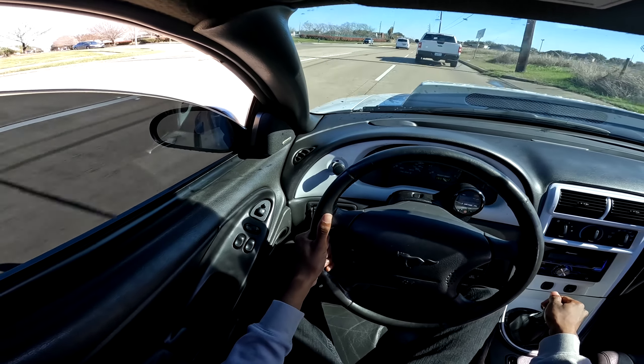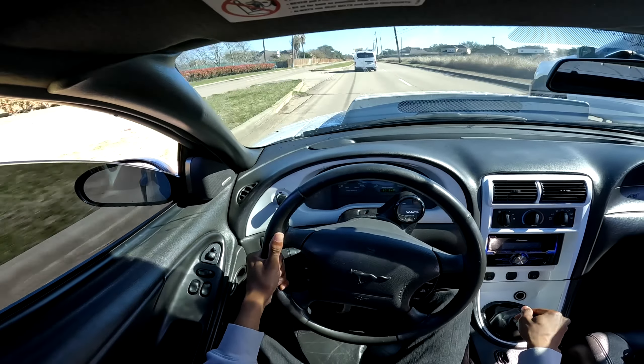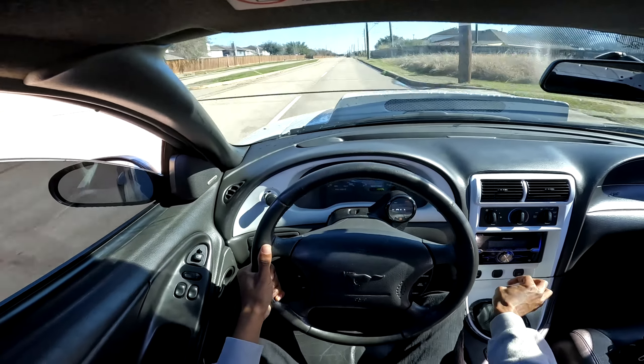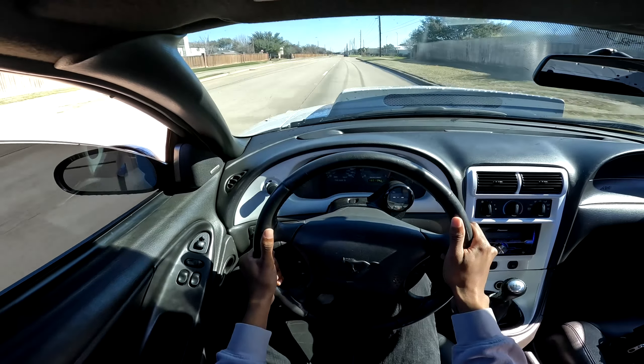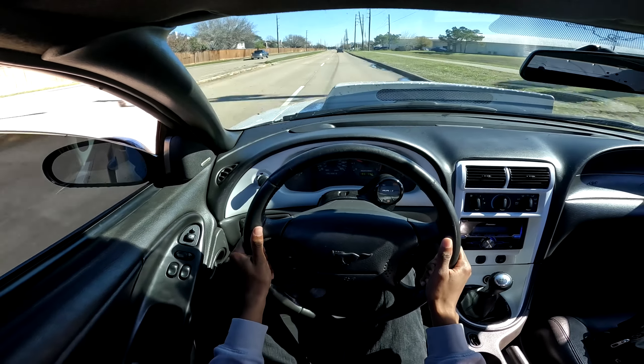Now, I'm not going to lie — over time I started to want something a little bit newer. I knew I was eventually going to upgrade into a newer and more advanced muscle slash sports car to fit my needs. And about 10 months later, that's exactly what I did.